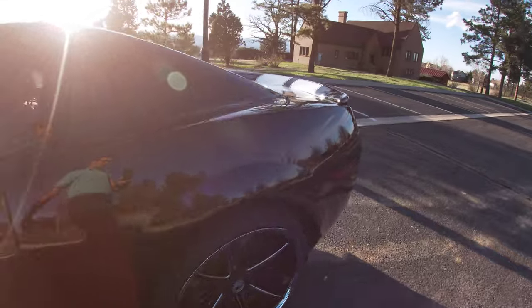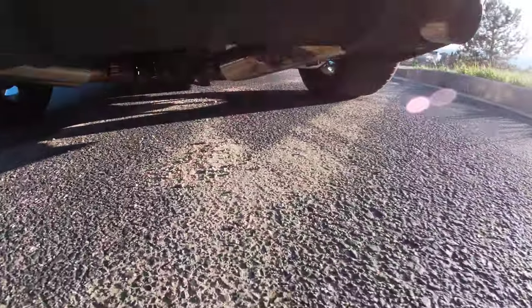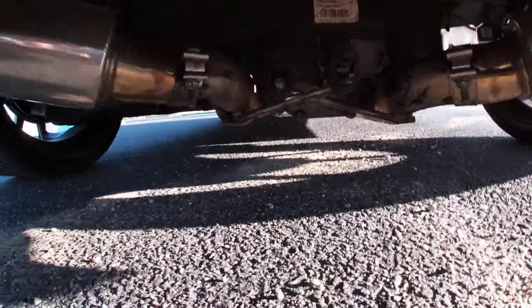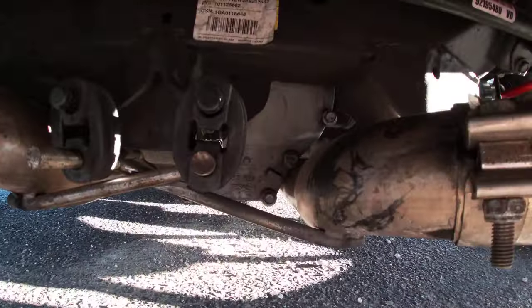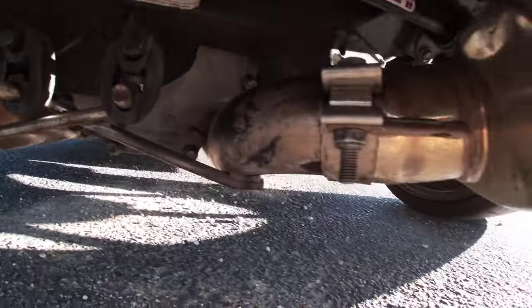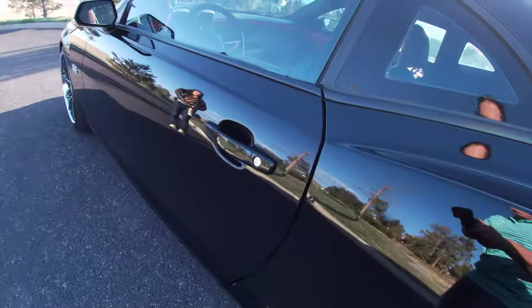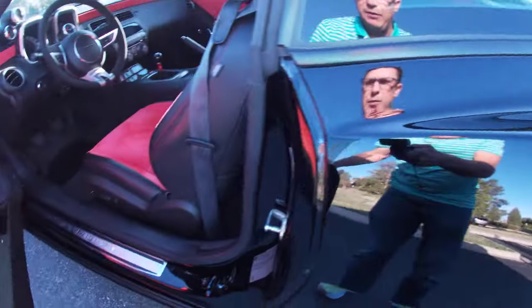A little hard to see out here without having it raised up, but you're going to see it's a custom differential built to hold the horsepower — I want to say it was four or five thousand dollars for that. It does have the thousand-plus horsepower axles under there too, and we have a manual transmission as well with a custom-built driveshaft to hold the horsepower.